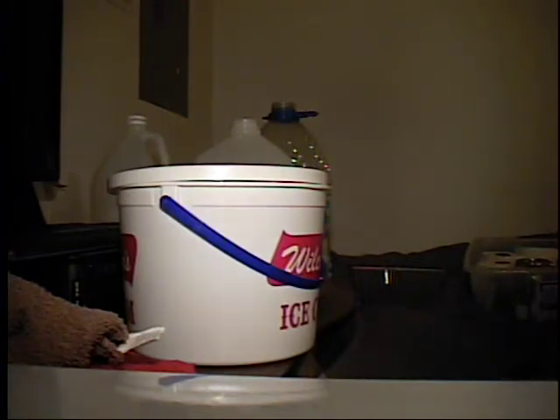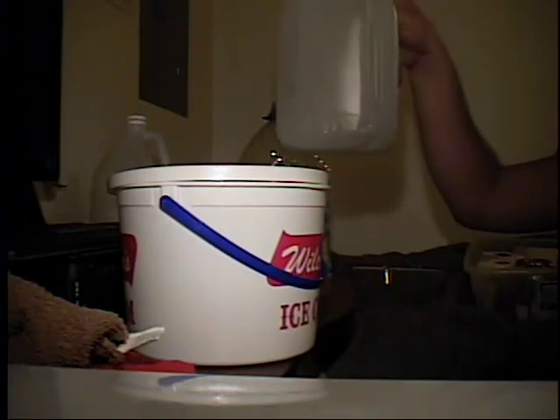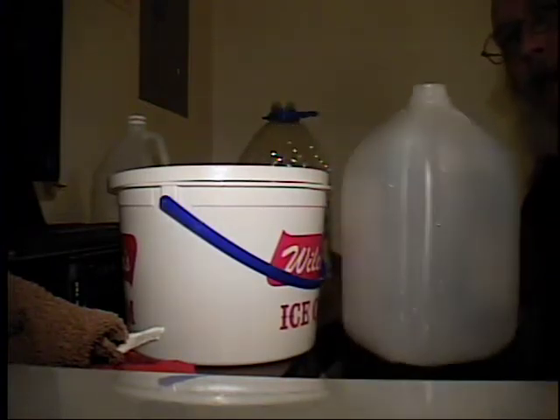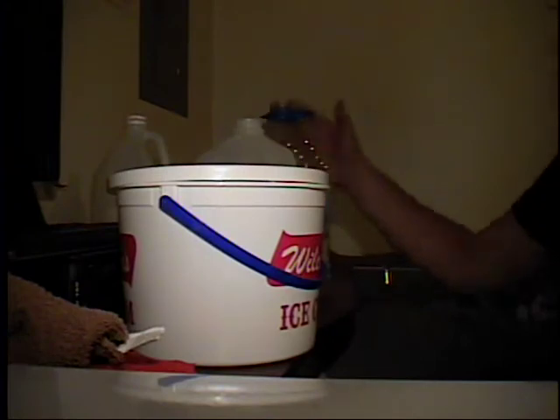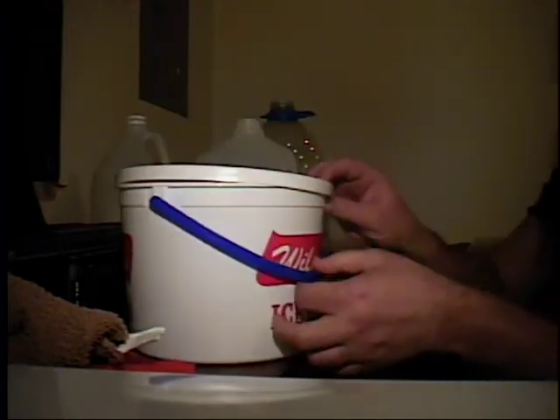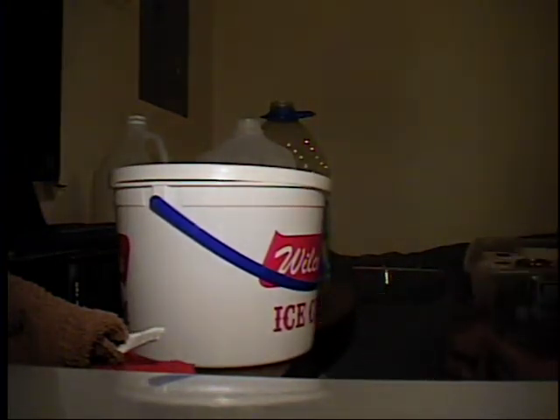I have some containers here - different ways you can do this. A one-gallon jug, a vegetable oil container, an ice cream container. If you have any one of these, or even a three-liter soda bottle, these are your options.